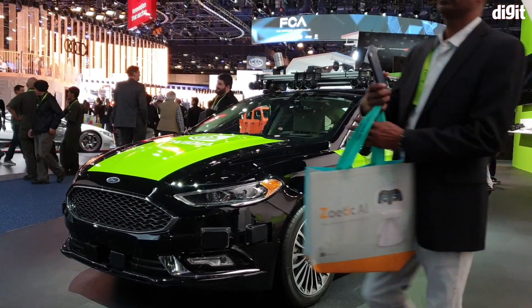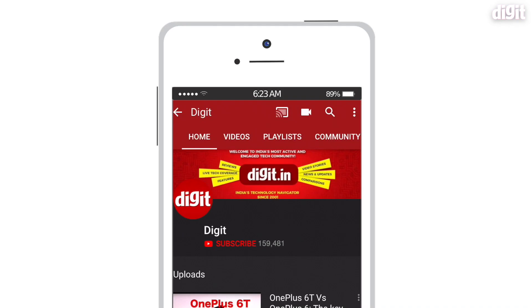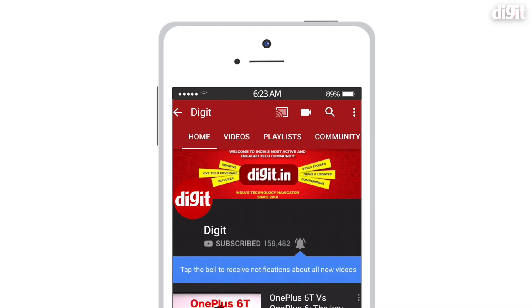This is Nvidia's first self-driving car, still a prototype working concept. Thank you guys for watching this video — we'll be bringing you some more amazing car tech from CES.